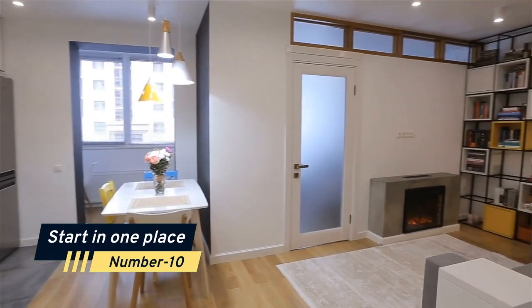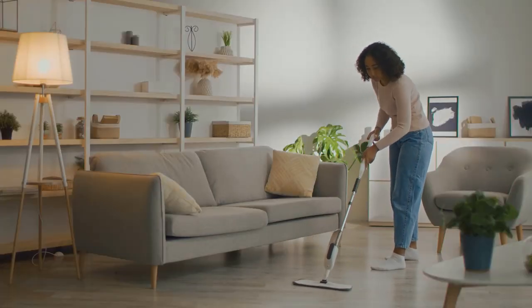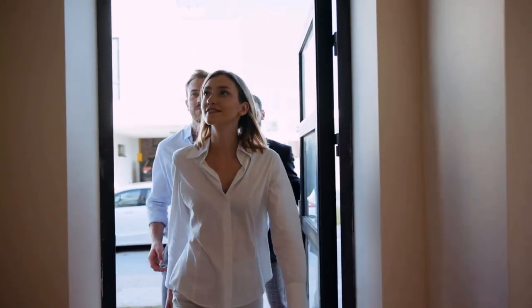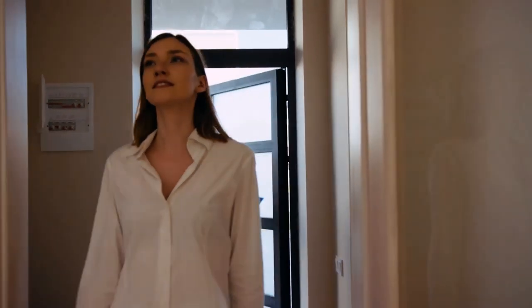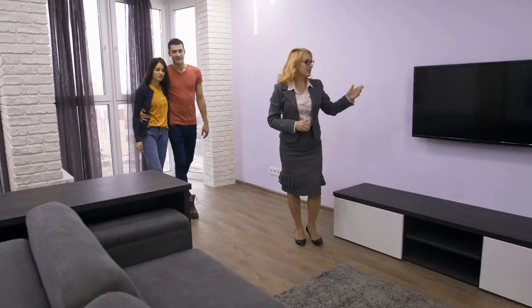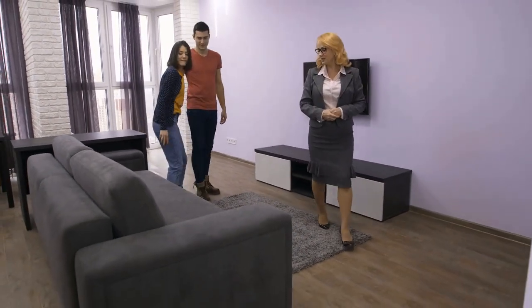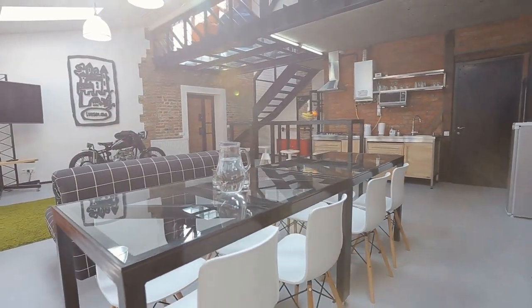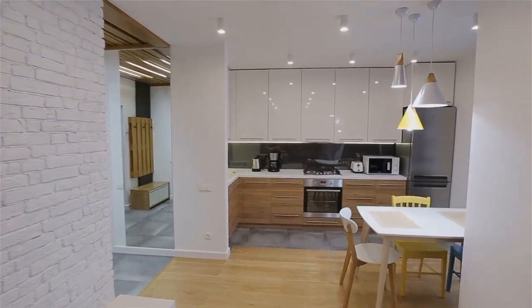Number 10: Start in one place. Start with one section of your house if you have several to manage. You choose which one to tackle first — the one that gives you the most trouble, or the one that visitors to your house can see the most easily. Choose one area to focus on, whatever your priorities are. When the chore of cleaning the entire house appears overwhelming, many attempts at organizing fail. Celebrate your accomplishments before moving on to the next area.